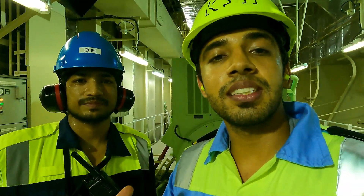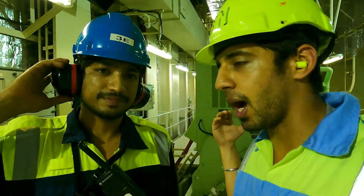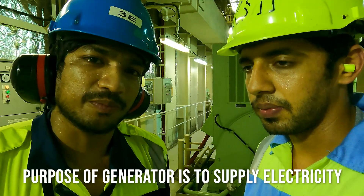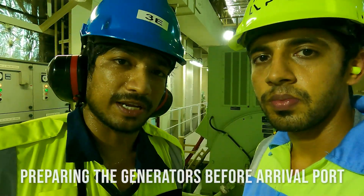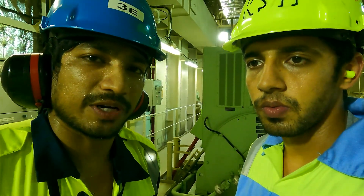That was the shutdown of the generator. The main purpose of the generator is to supply power to all the consumers — all the lighting and appliances on board. We are reaching port soon, so it's my duty to make sure the generators are ready. I tested it to confirm all parameters are under proper condition. The big generator can go up to 4500 kilowatt and the small ones are around 2500 kilowatt.